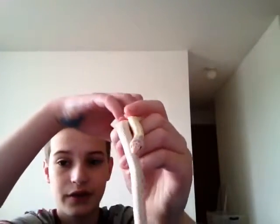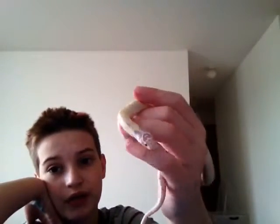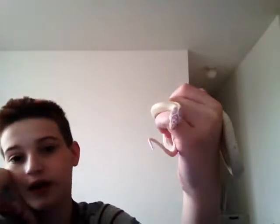One downside — well, some people consider it a downside — is they do have a really good feeding response. So they sometimes will bite you if they think you're food. Besides that, they make great pets.